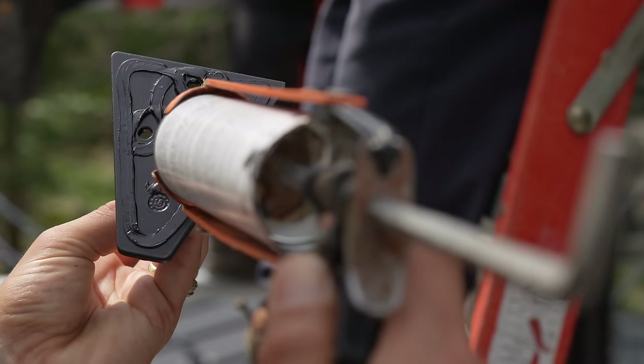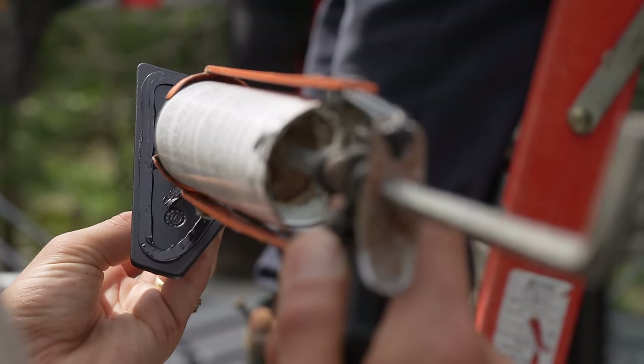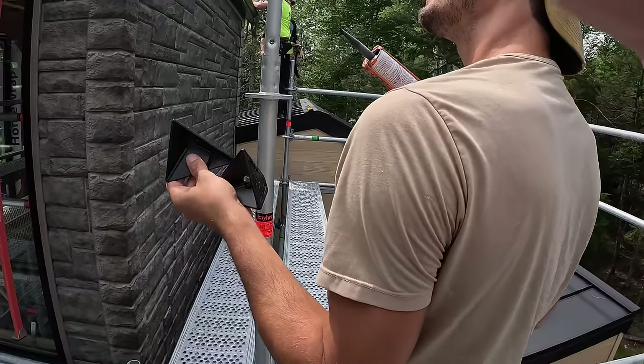I went a little thick on the caulk on this one, but I learned on the next one. We've got five tubes and I want to use them all — I'm just trying to stimulate the economy.